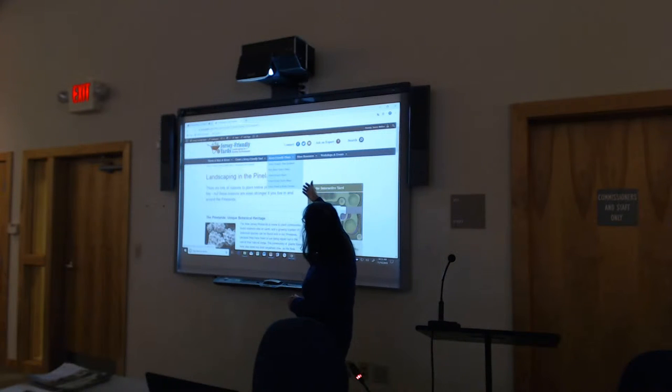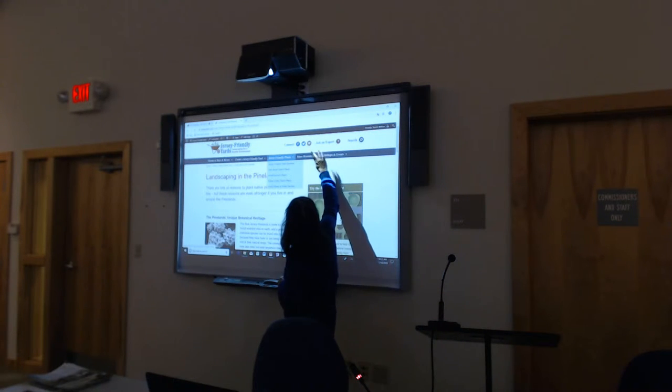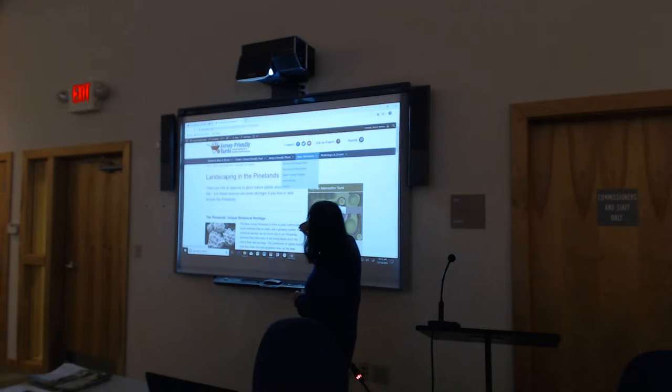We do have a page about native plants and invasive plants where you can get more information, and as I mentioned, where to buy them. There are more resources on this page.